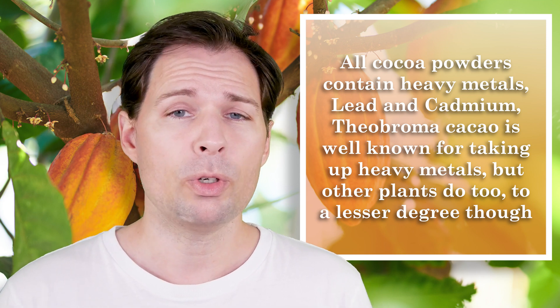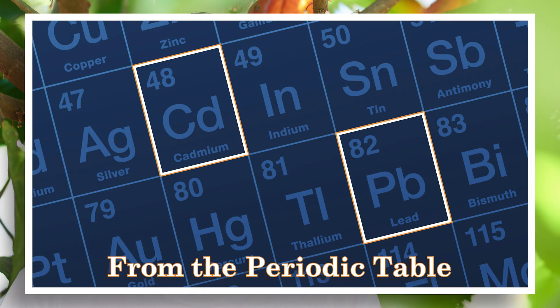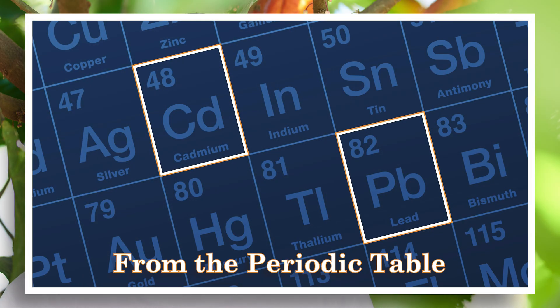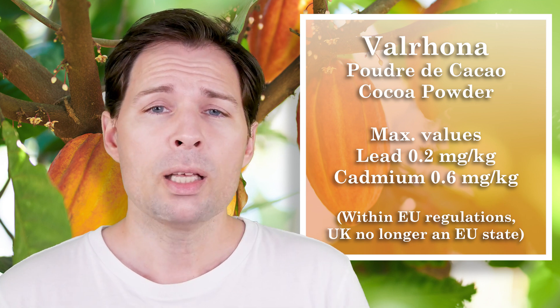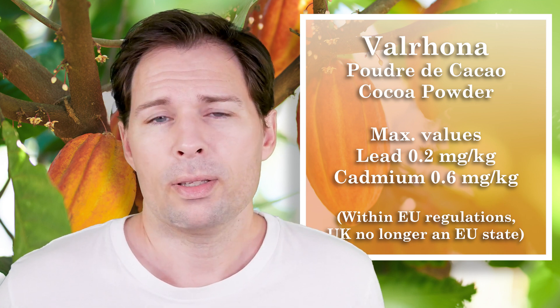One product I have used for many years is a European version, and there is a difference between European versions and American versions when it comes to heavy metals. The one I have used is from Verona, and it contains 0.6 milligram per kilo of cadmium and 0.2 milligram per kilo of lead. That is completely within the EU guidelines, so no problem as such with that.